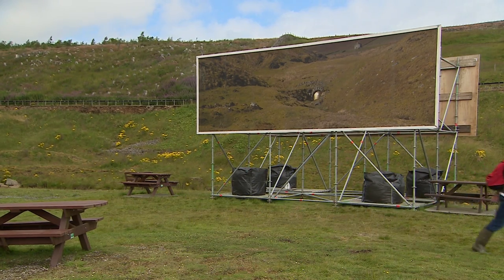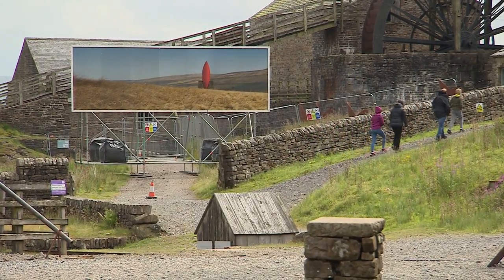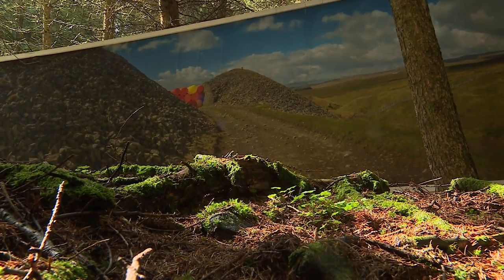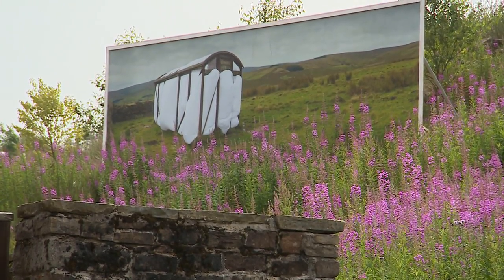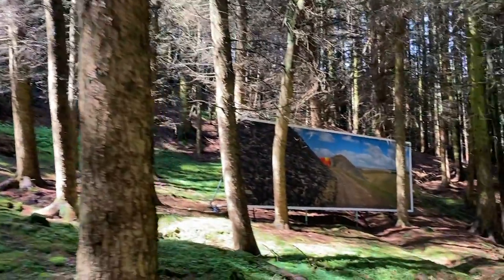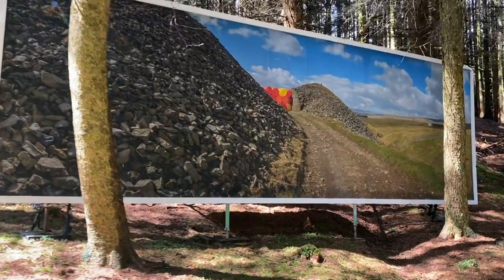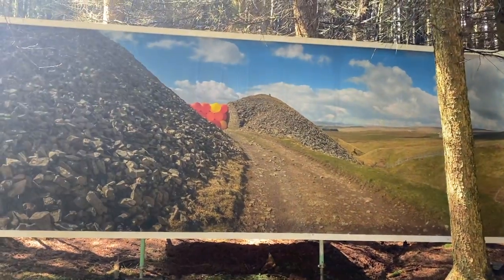But for now it's a question of simply inspiring visitors to reconsider their surroundings. I just want them to contemplate things that they might overlook and look at them afresh — a different perspective, particularly for local people, on things they might have just taken for granted in the landscape, and get them to think again about what it means and how they become part of what the landscape is. This supersized reinvention of the landscape will be on display until the 12th of September — your one and only chance to see the familiar made unfamiliar.